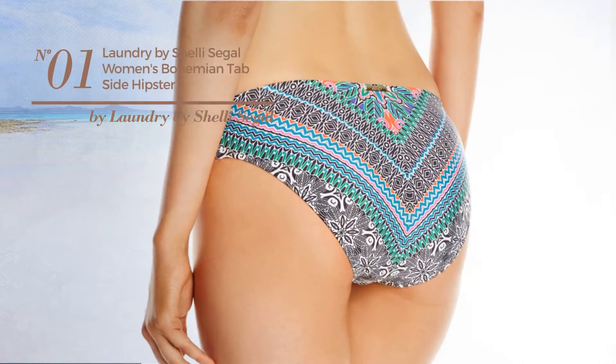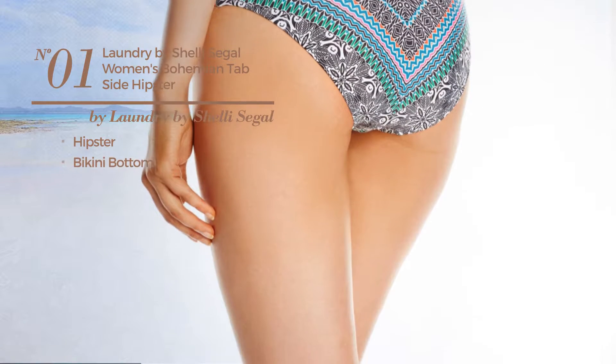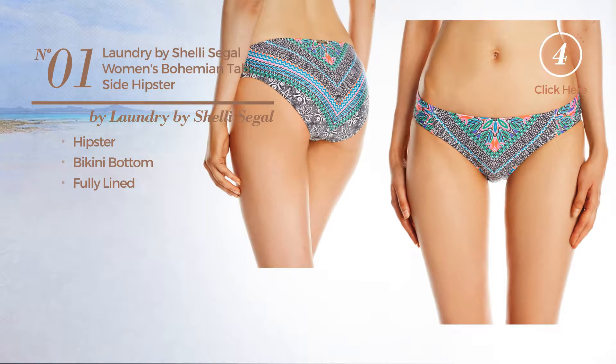Number 1. Featuring a hipster. This bikini includes bikini bottom and fully lined. Available just in this color.